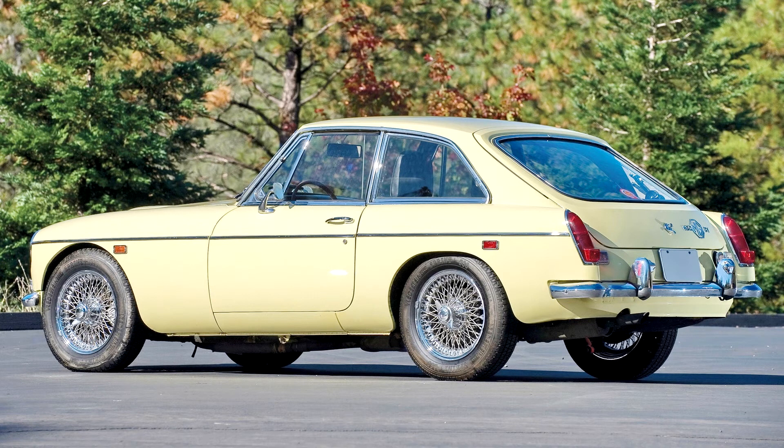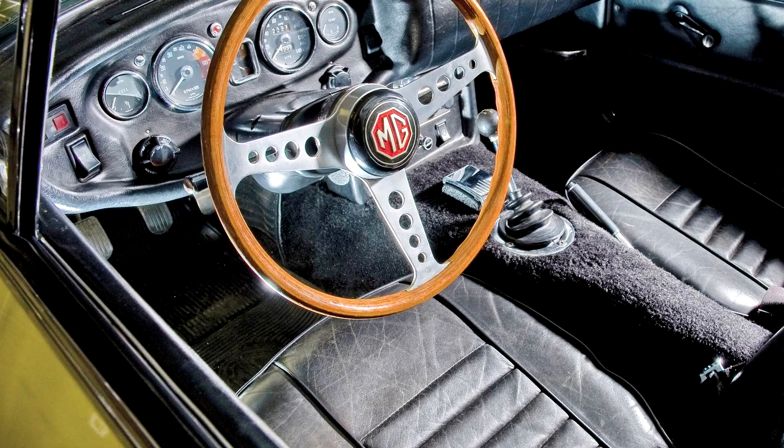The first engine to be considered was an Australian-designed six-cylinder version of the BMC B-series, but the production versions used a new seven-main-bearing development of the Morris Engines-designed C-series, which was also to be used for the new Austin 3-liter four-door saloon.